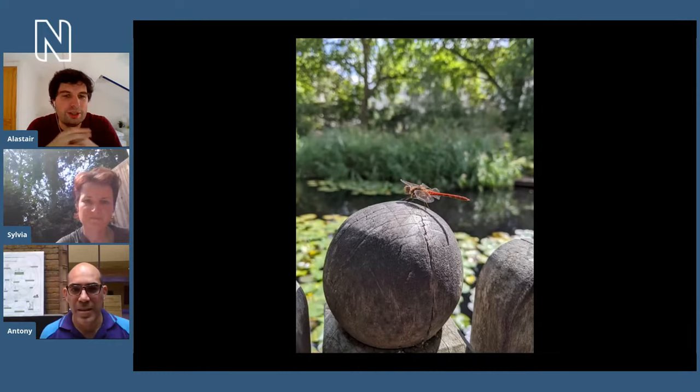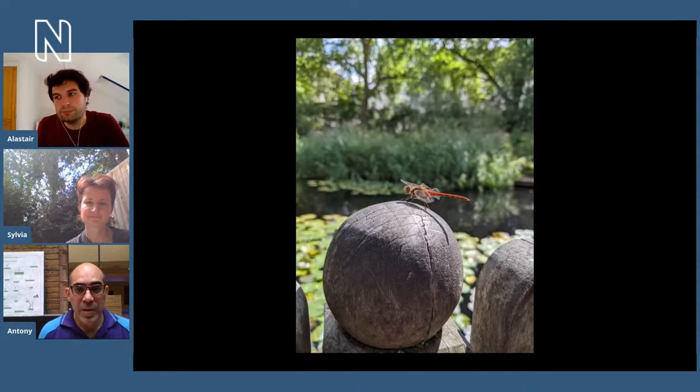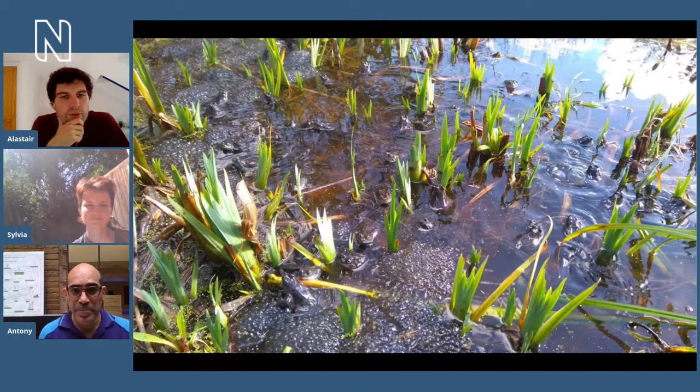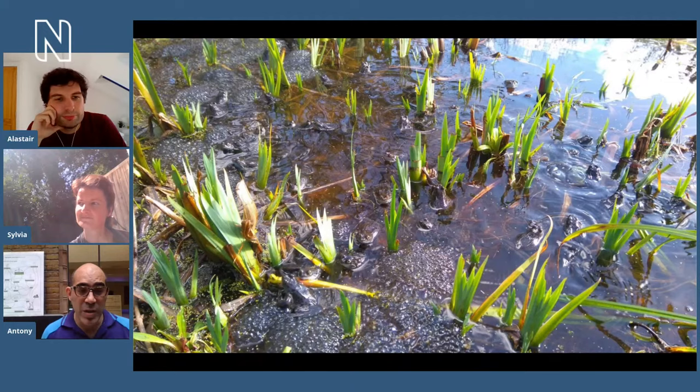Absolutely — they're really important just in terms of the range of habitats they have for organisms to live in. You've got organisms able to live in the water, surface dwellers, organisms living in the margins, and of course great habitat for plants as well. So yes, absolutely fantastic in terms of community structure. If you create a pond, you're creating a space for other animals to come to — whether they're living in the pond or around it, feeding or living there.